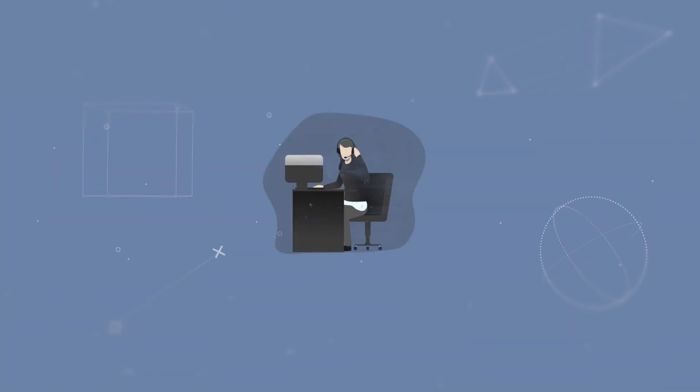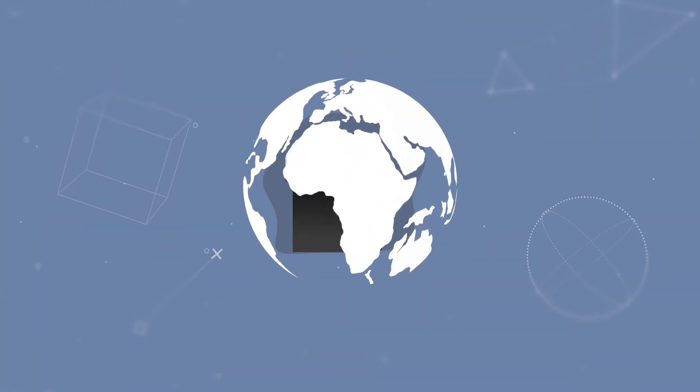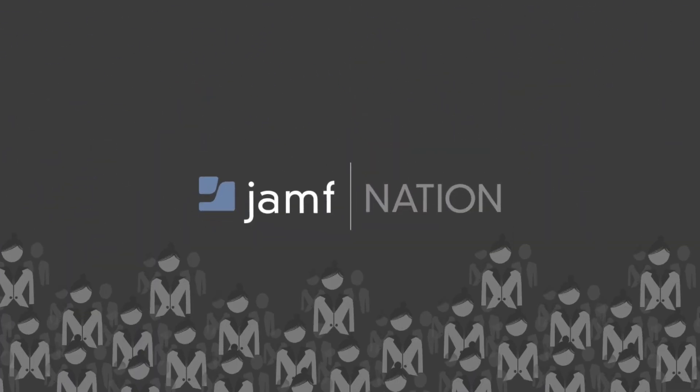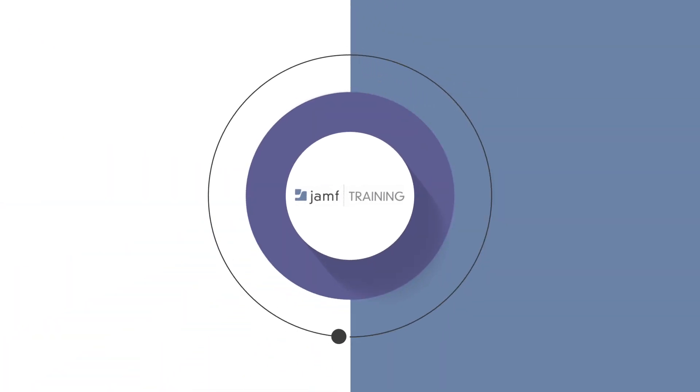Need help with something? Our global support teams will happily help out. Looking for best practices? Join Jamf Nation, the largest Apple admin community. And if that's not enough, why not become Jamf certified with our in-class and online training courses?